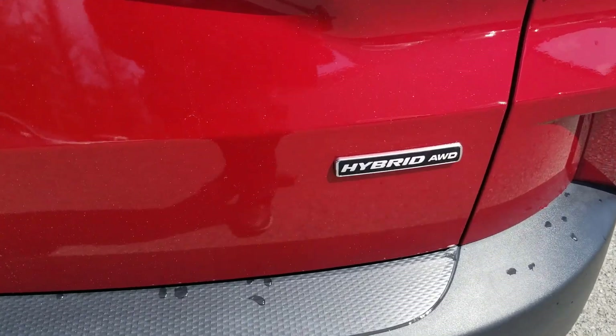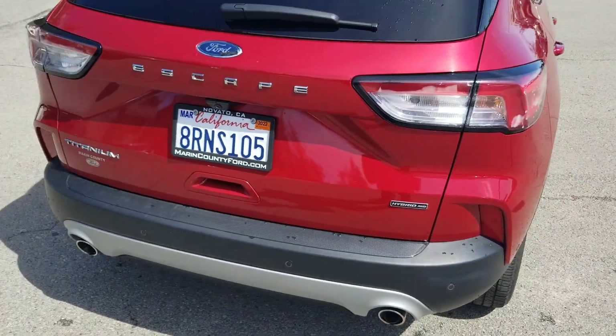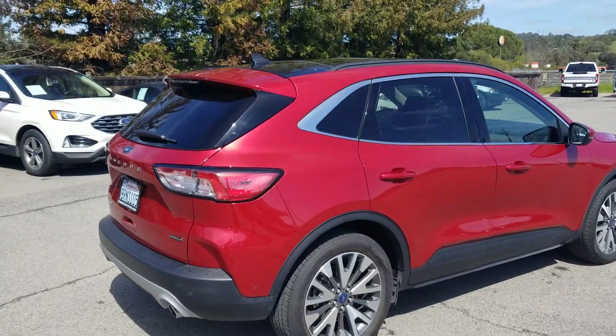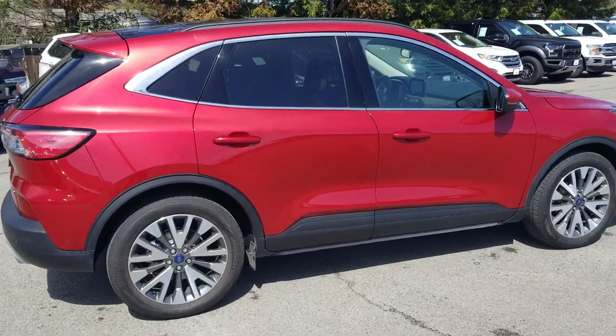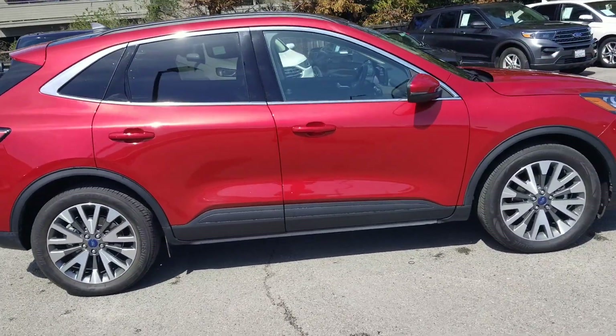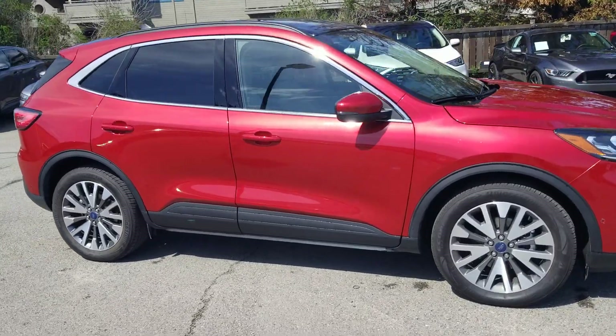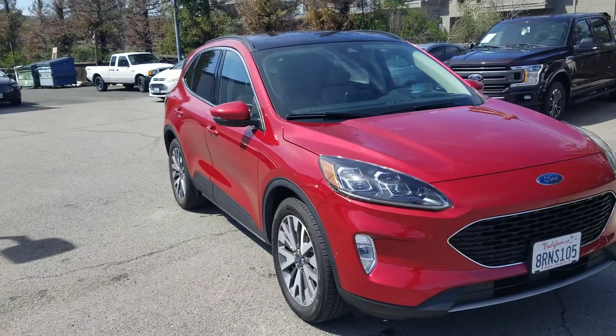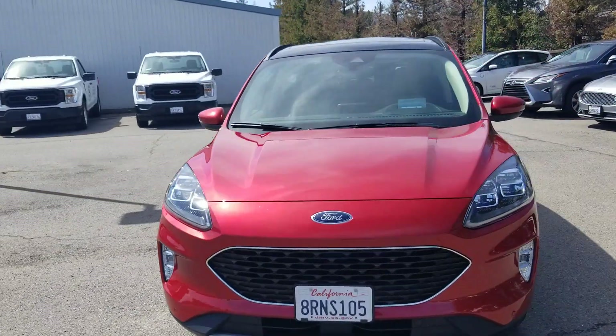And in just a moment, Dorinda, I'm going to show you something that's even more unique about this vehicle. But it is absolutely beautiful. Again, it's an Escape Hybrid. It has some color to it, which is amazing — it's not just the normal standard white, silver, or gray that we see in these most of the time.